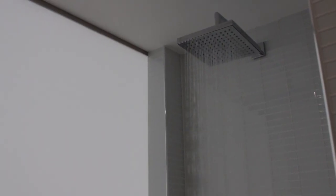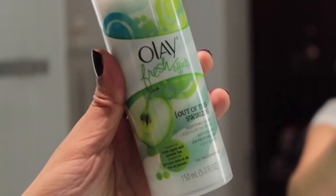So first thing I do in the morning is take a shower, and I typically will wash my face in the shower also. So here I'm just using Olay Fresh FX exfoliating scrub while I'm in the shower.